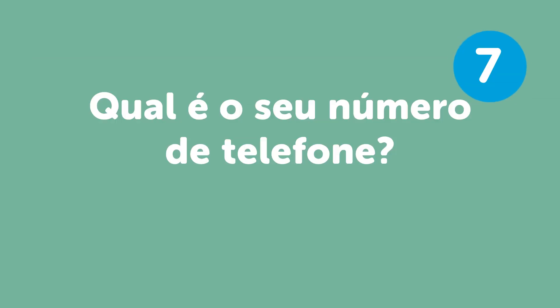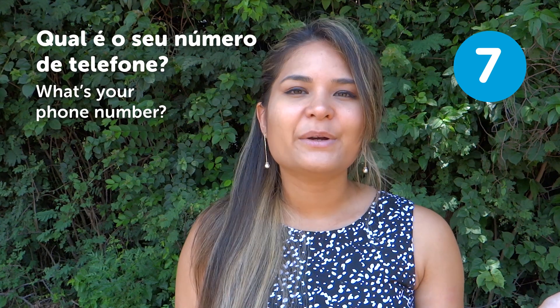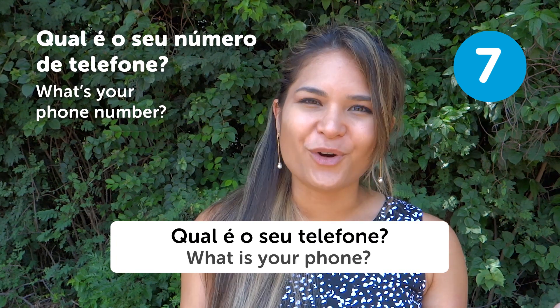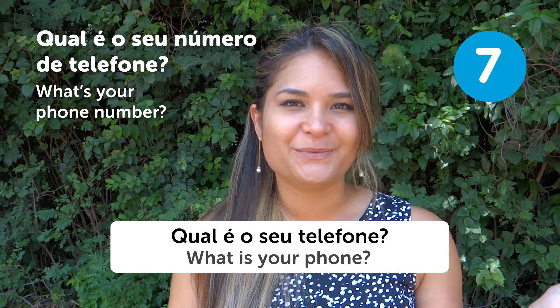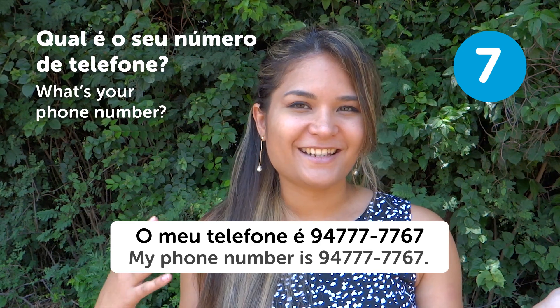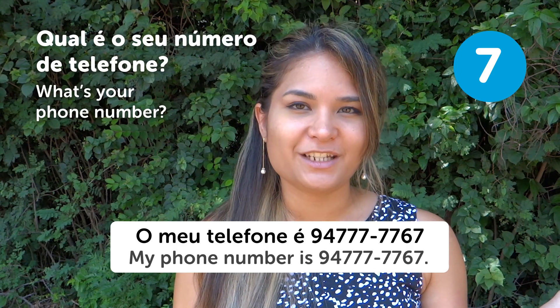"Qual é o seu número de telefone?" — What's your phone number? They might say "Qual é o seu número de telefone?" or just "Qual é o seu telefone?" — but meaning phone number. Brazilian cell phones always start with a 9 at the beginning.